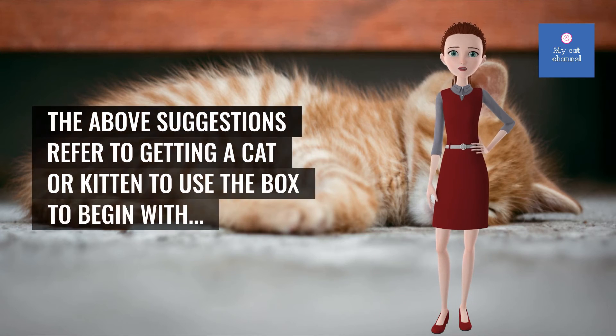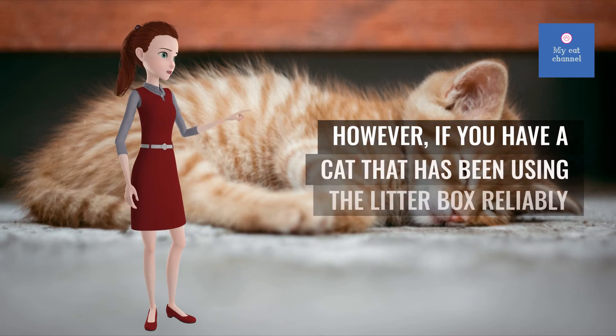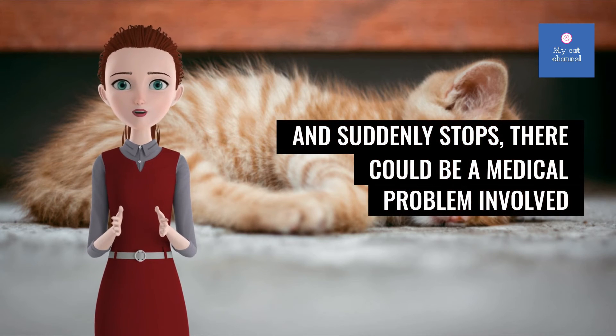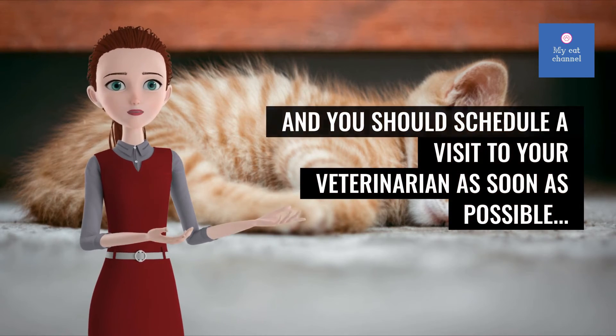The above suggestions refer to getting a cat or kitten to use the box to begin with. However, if you have a cat that has been using the litter box reliably and suddenly stops, there could be a medical problem involved and you should schedule a visit to your veterinarian as soon as possible.